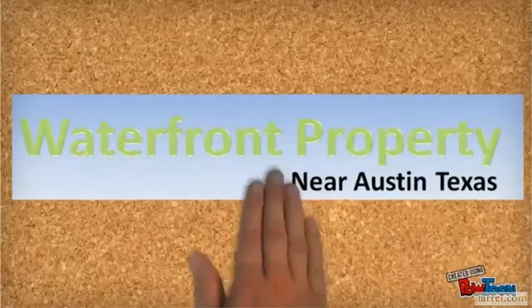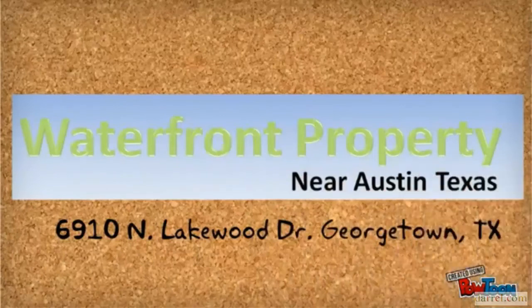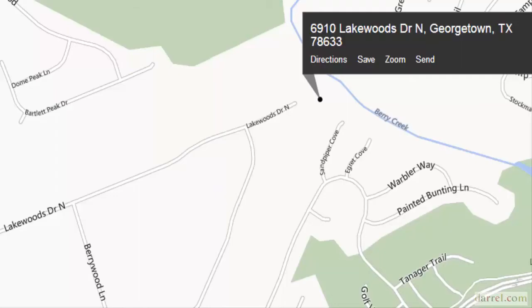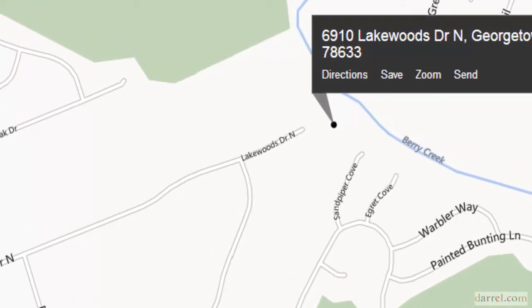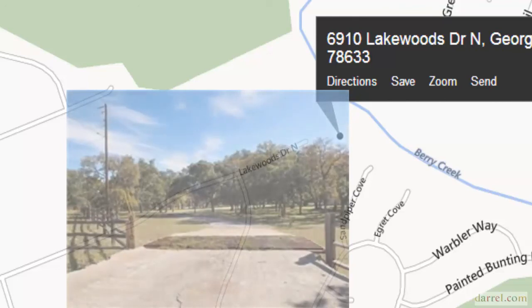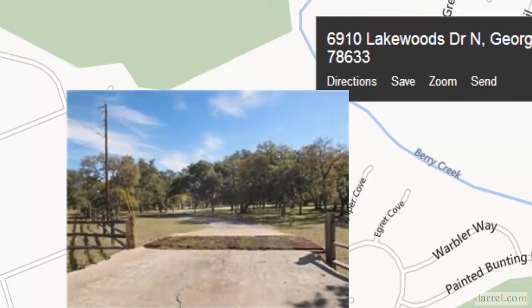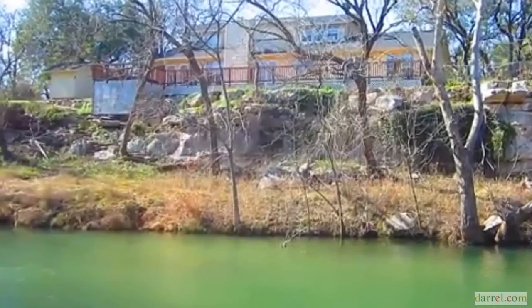I'm here today with the owner of the property at 6910 North Lakewood Drive in Georgetown, Texas. As I recall the very first time I drove out to this property, I could not believe it's at the end of the road. You go across a cattle guard that protects the property, nice barn, nice home, and then behind the home is a lake. It looks like a river, but it's actually a lake — the headwaters of the lake of Sun City, Texas. This property borders Sun City. Today I'm talking with the owner to get some insight on this property from the owner's perspective.